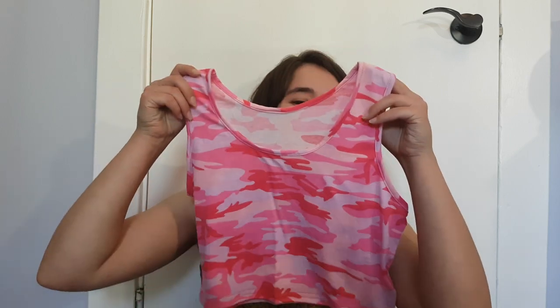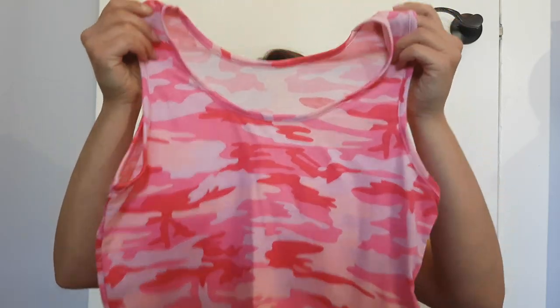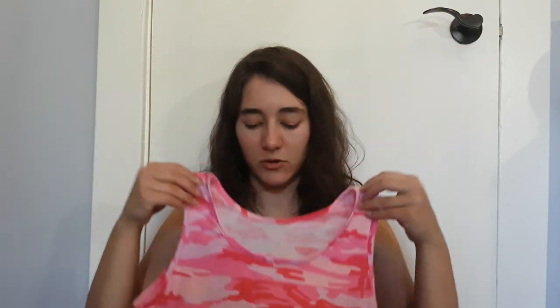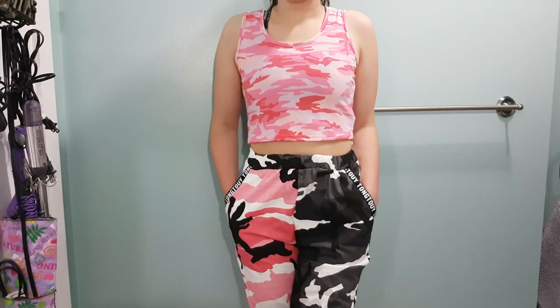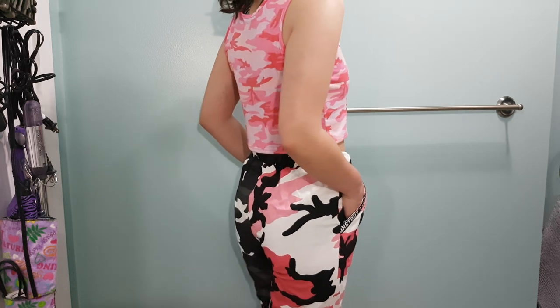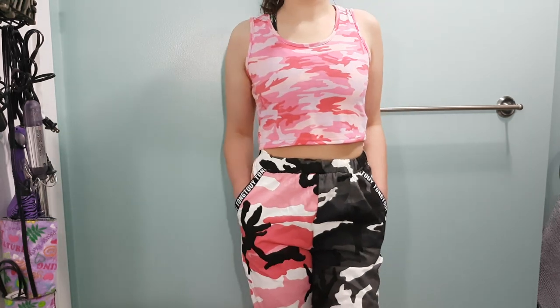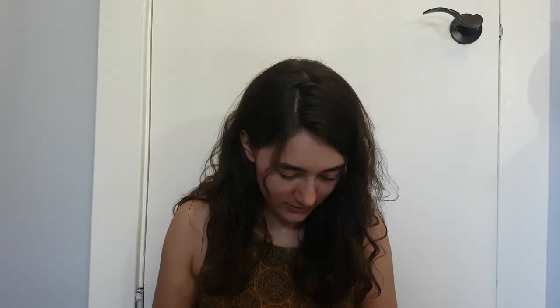To go along with my camo stuff, I got a pink camo top — just like a basic tank top. This is a nice feeling material; this is what I thought the romper was going to be made out of but wasn't. It's supposed to be a crop top and it looks like it'll just be a crop top on me. I'll wear it with the two-tone pants and see how that goes.